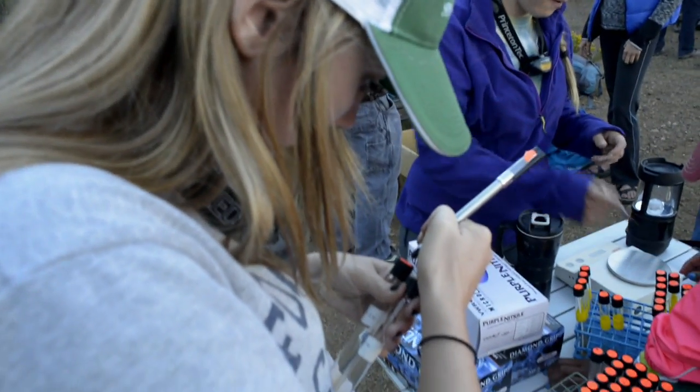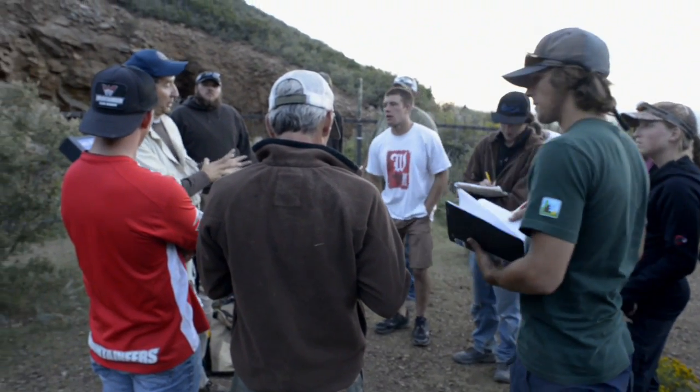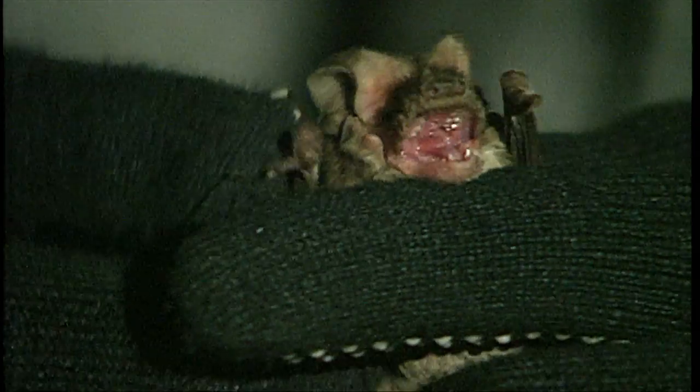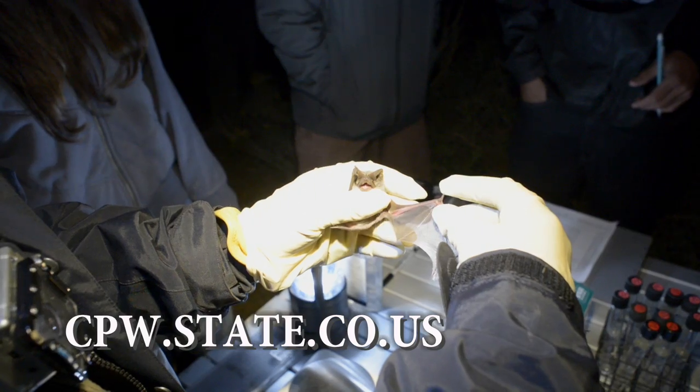Through ongoing research and the combined efforts of many dedicated individuals, Colorado Parks and Wildlife is working to protect the future of all bats. Learn more at cpw.state.co.us.